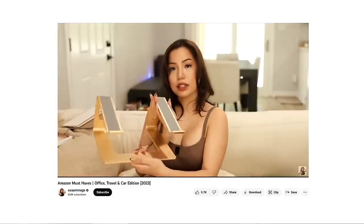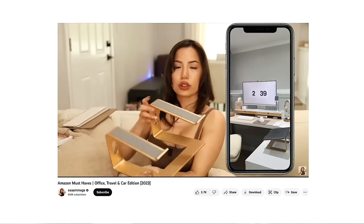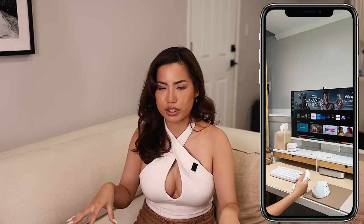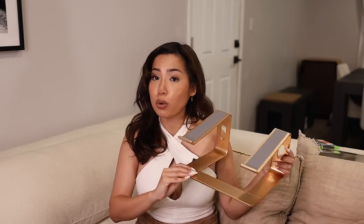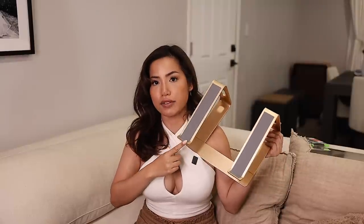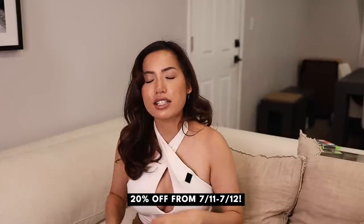Next up is this lovely gold laptop stand, which I've mentioned in my Amazon office content and desk makeover video. When I'm at my desk I don't use a laptop cushion — this stays on my desk. For those who like a dual monitor setup with your laptop connected to a monitor, this is great. It easily comes apart but is very secure, with rubber all the way to the end of the arms so the laptop doesn't slip. It comes in silver, black, and other colors. It's 20% off for Prime Day.